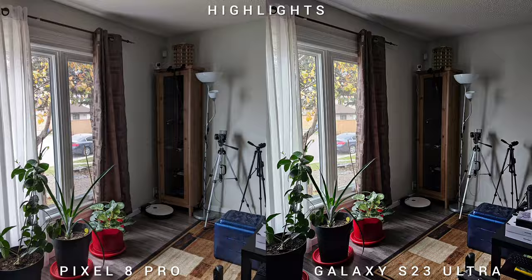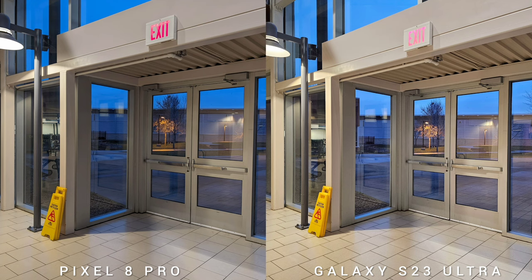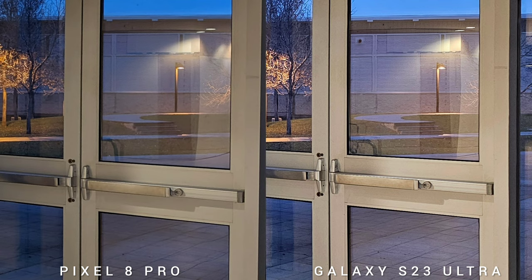Then we have the highlights. All throughout this comparison, the S23 Ultra is managing highlights really well. You would think that Pixel 8 Pro, because of the HDR shot, would produce more information on bright light sources — but actually it's the other way around.